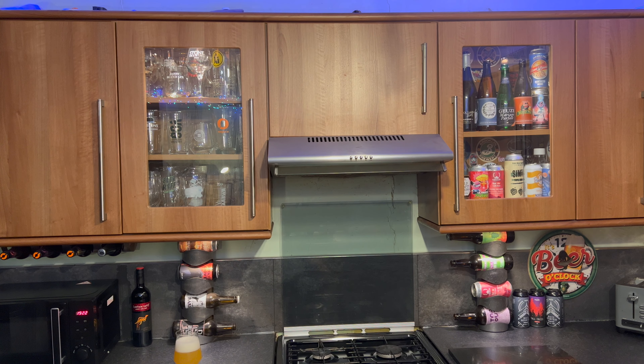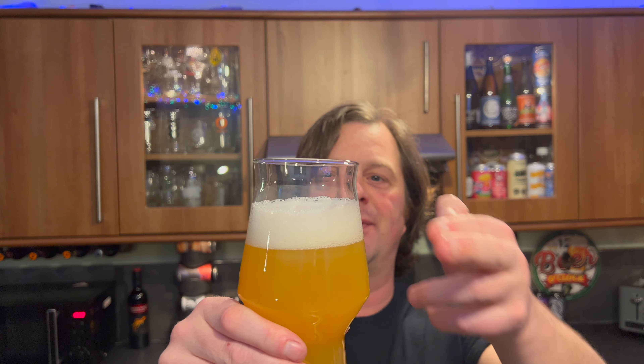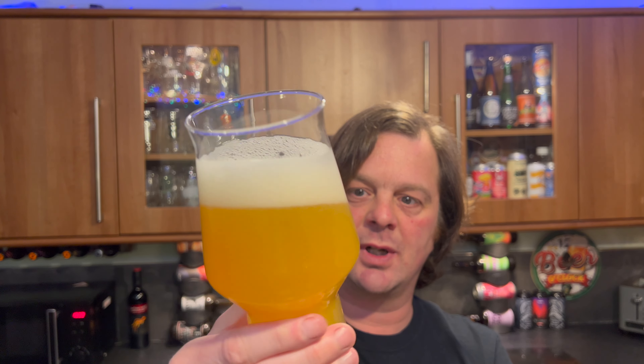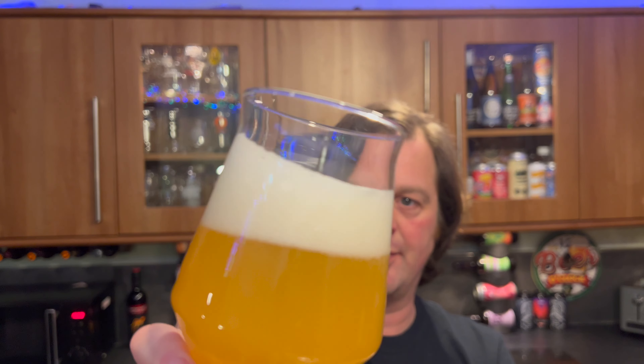That's the first time in nearly 8,000 reviews that I've dropped a can or a bottle. It's weird, it just fell out of my hand — my hand let go of it, odd really odd. Anyway, having that embarrassing moment aside, we have a one to two finger white head, hazy looking, straw coloured IPA. As you rock the beer back and forth you can see the carbonation chasing the head up the glass. It's my first beer, I promise — I've not been drinking at all.